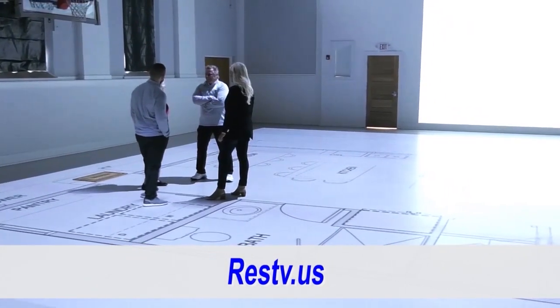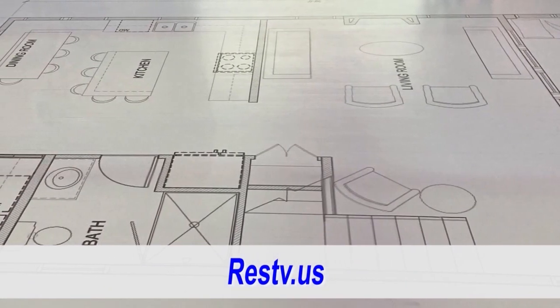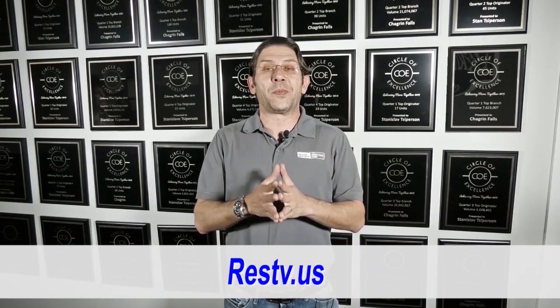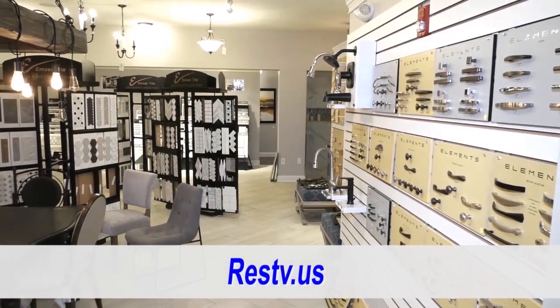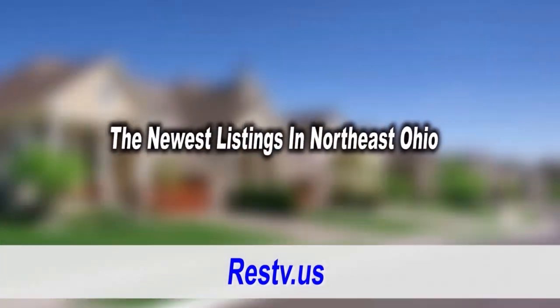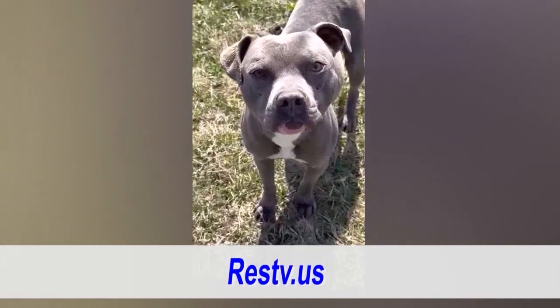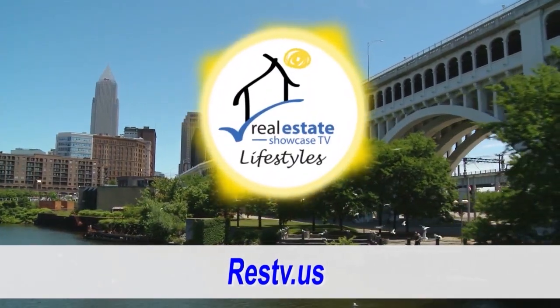Welcome to Real Estate Showcase TV Lifestyles. I'm Brenda Love. You're here — how nice of you to come today. We're going to have so much fun. We're going to Walk Your Plans with Joe and Jackson, so if you're remodeling or building your home, you should see what Walk Your Plans is all about. That's coming up. Then we're going to have the Mortgage Minute from Stas from Draper and Kramer Mortgage. Also, we have the HBA Showcase, and we'll be learning more about custom-built homes from Pat Perino. We've got the latest listings in Northeast Ohio and the Pet Parade, all coming up next on Real Estate Showcase TV Lifestyles. Enjoy.